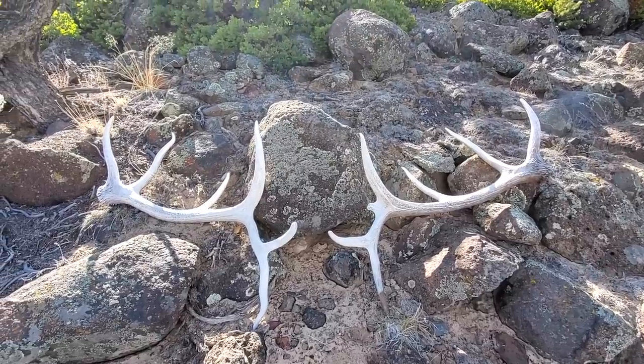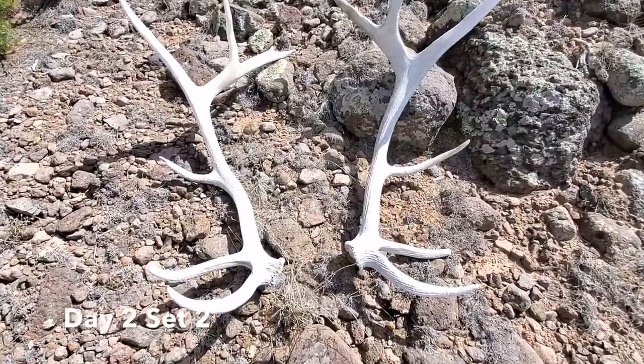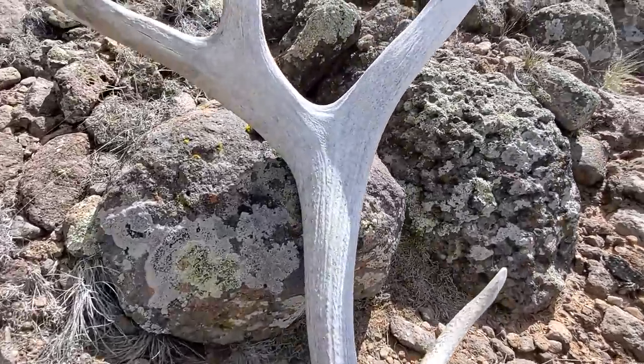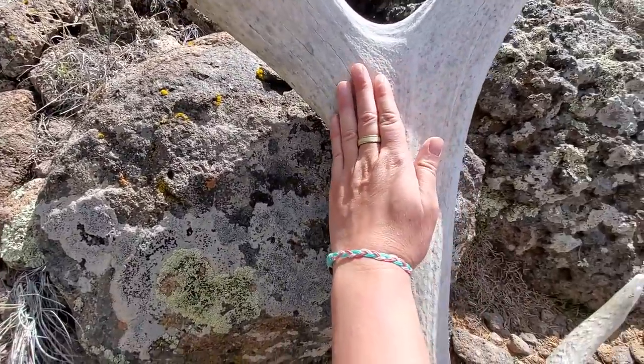I feel like I cover more ground that way. I'm just as happy finding hard whites as I am browns, especially big ones like the last two days. So I'm going to go way, way out there and work my way back, just like I said.